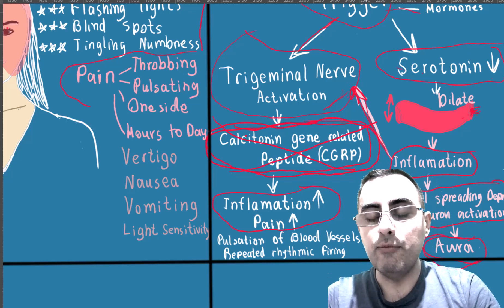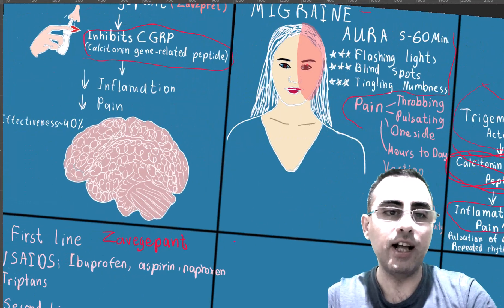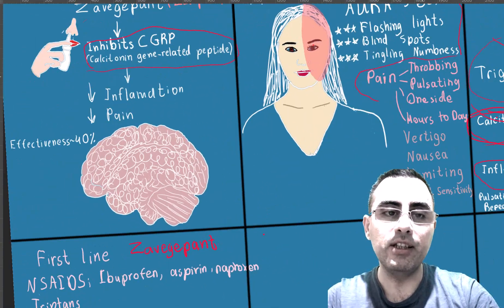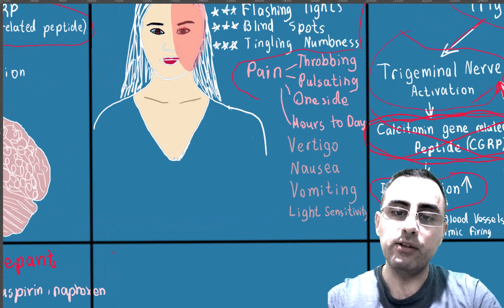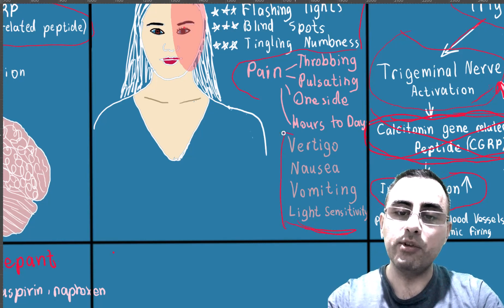Zavzpret inhibits calcitonin gene-related peptide, cutting this migraine pathway. This causes relief of pain within 15 minutes, which is a very good result. It also decreases aura-related symptoms and additional symptoms such as vertigo, nausea, vomiting, and light sensitivity.